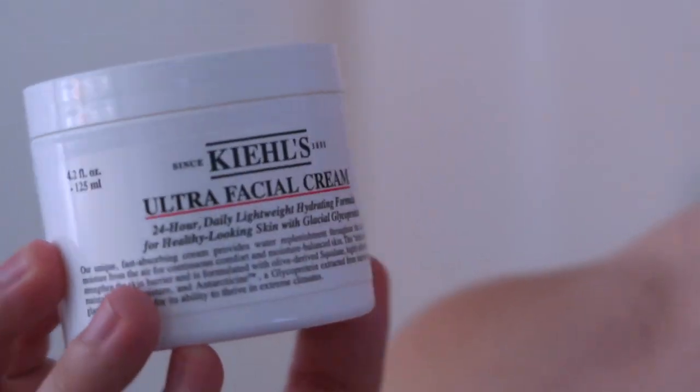Now the ultra facial cream is actually pretty good. Looking at the ingredients, it has glycerin, squalane — which I mentioned — and apricot oil, all very hydrating ingredients. It's also fragrance-free, which is perfect, and it smells like nothing. The apricot oil is a very hydrating oil that really helps with skin moisture and water loss, so it's great for dry skin. It's also not super thick, so it's easy to apply.